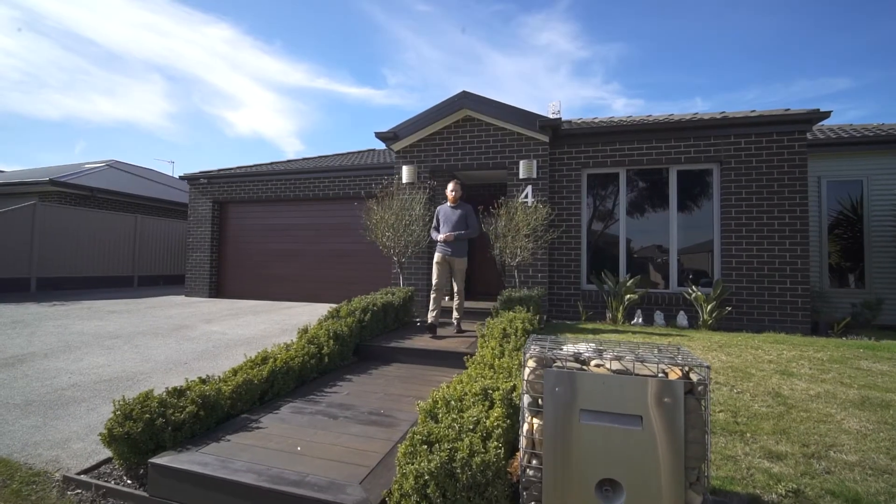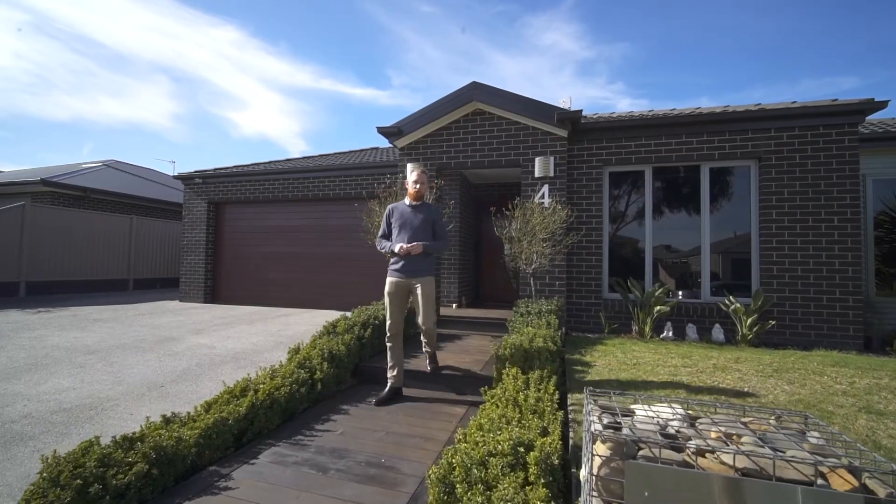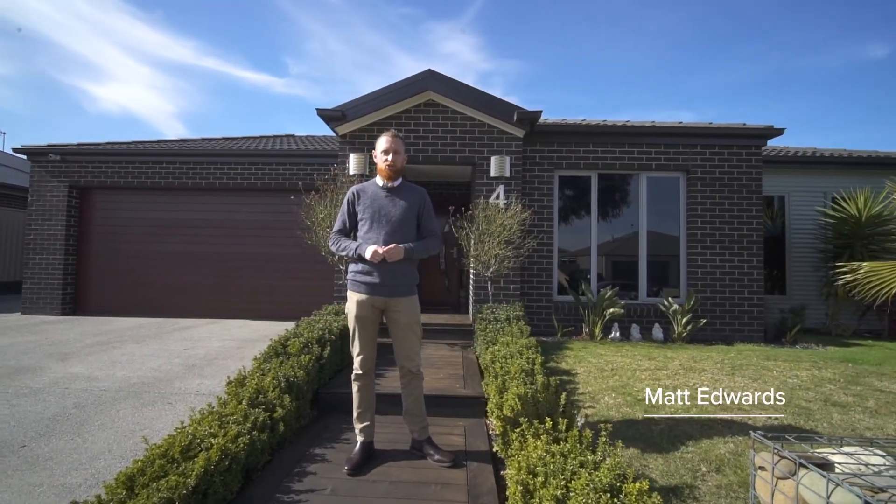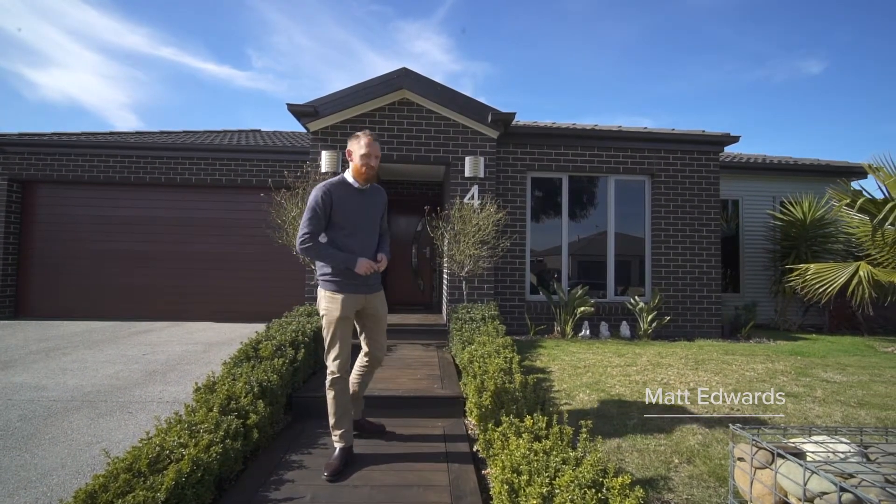Set on approximately 700 square metres is this fantastic family home in the popular Yorkdale estate. Hi, I'm Matt Edwards and welcome to 4 Duchess Drive here in Delacone. Let's take a look inside.